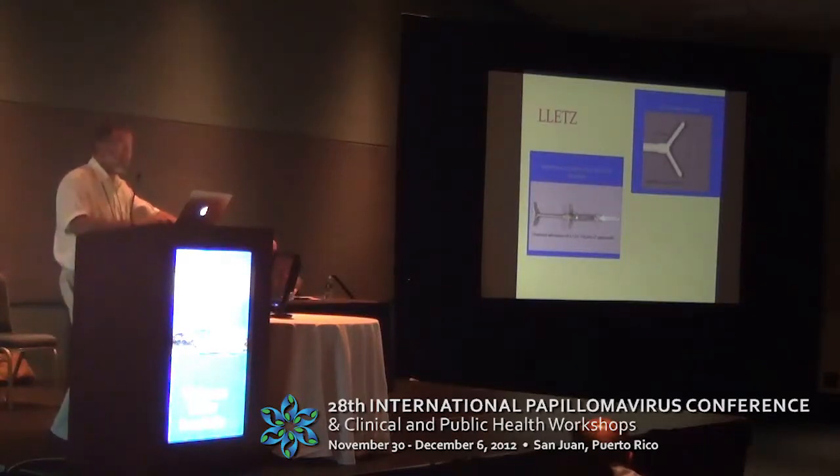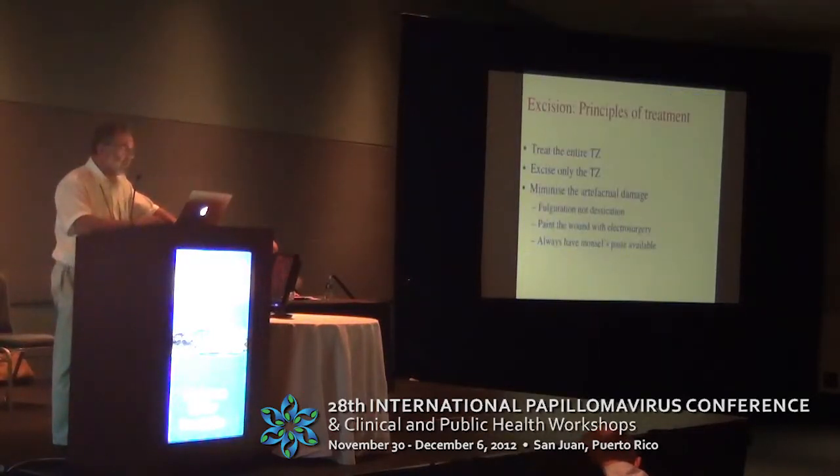LLETZ, or LEAP as it became translated when it arrived in the US, are not a single entity. An excision of a small ectocervical transformation zone is a simple, safe, highly effective method of treatment associated with minimal complications, both short and long term and pregnancy-related. But the excision of a large or endocervical TZ is a completely different kettle of fish.